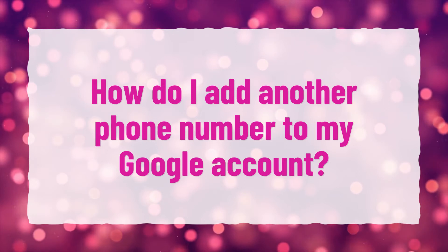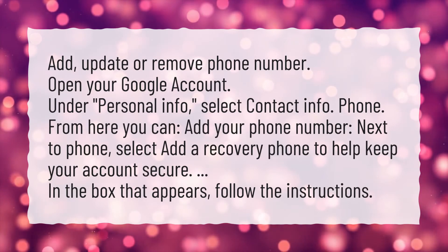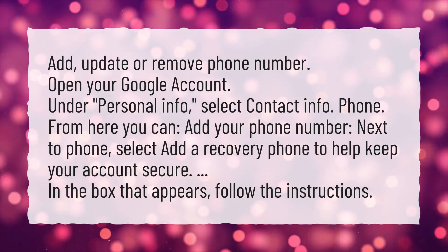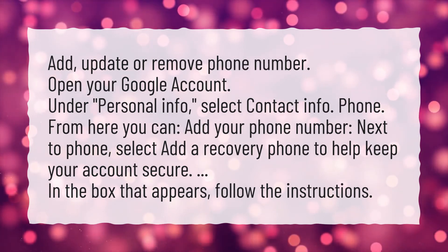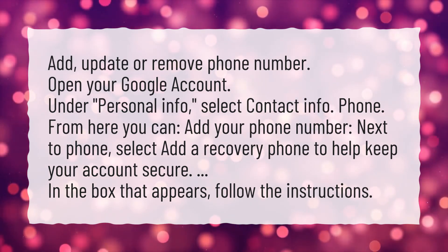How do I add another phone number to my Google account? To add, update, or remove a phone number: open your Google account, and under Personal Info, select Contact Info, then Phone. From here you can add your phone number. Next to Phone, select 'Add a Recovery Phone' to help keep your account secure, then follow the instructions in the box that appears.